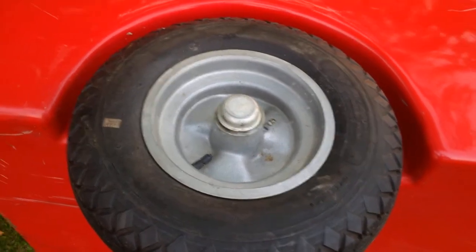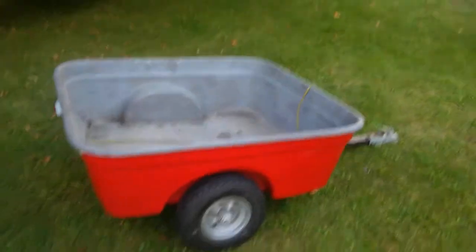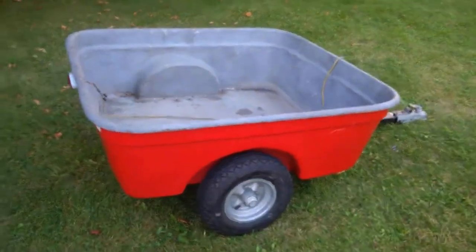These tires are two-ply, not meant for highway service. Here we straighten out the wiring a little bit.